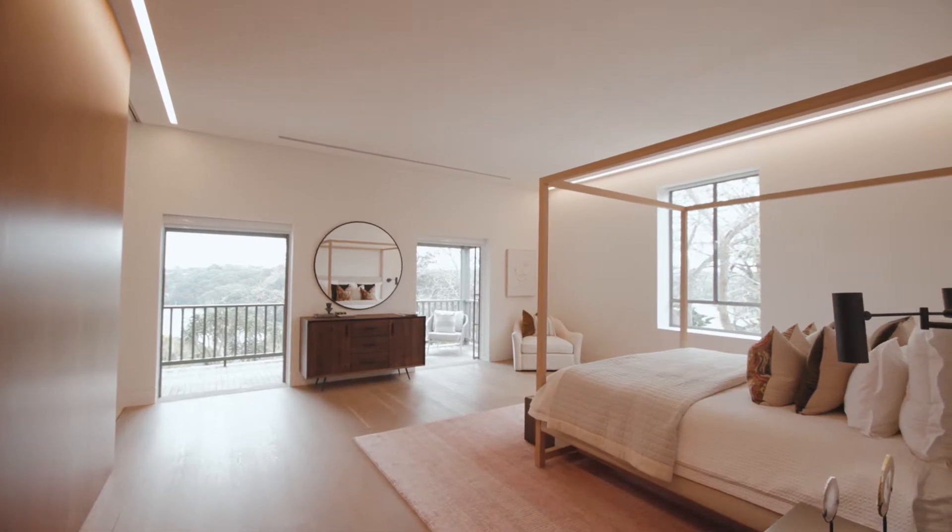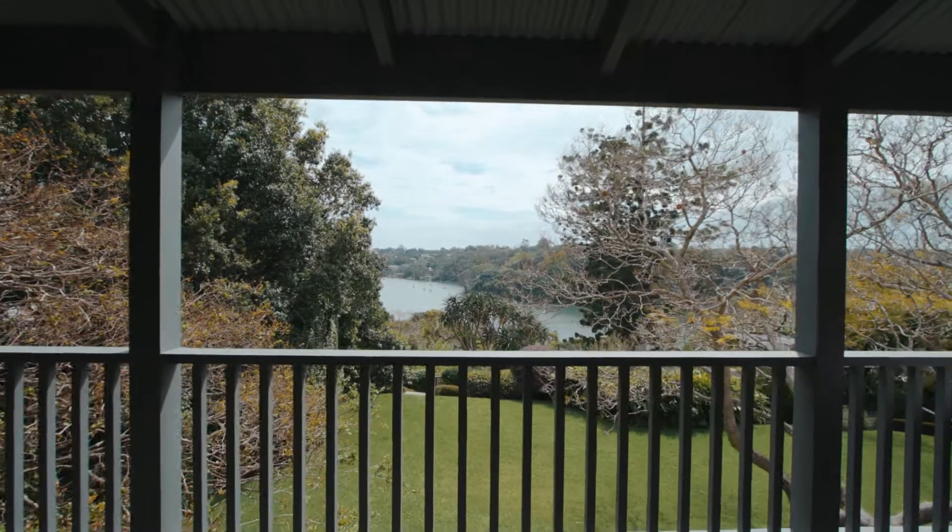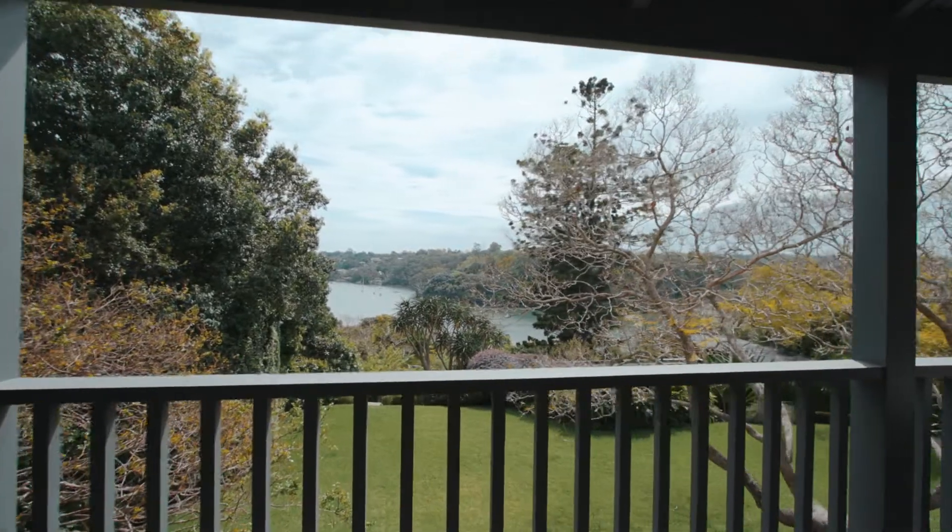On the upper level you'll find five bedrooms, three framing the views, but the master wing really delivers that extra special opulence.